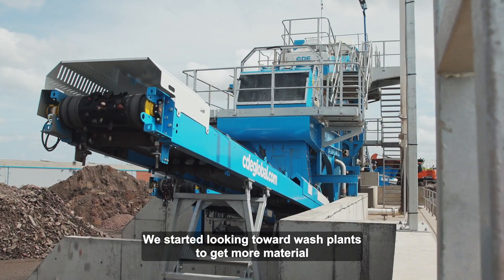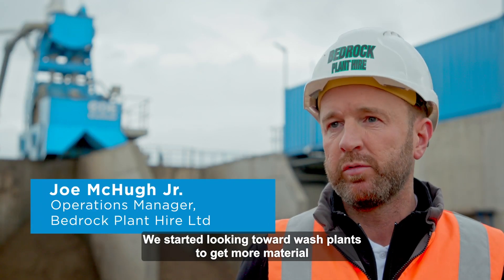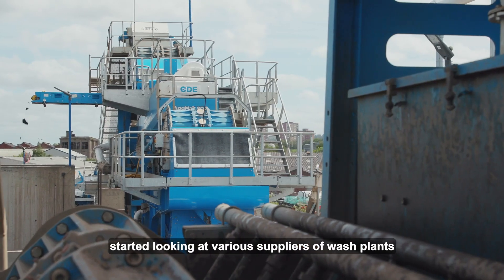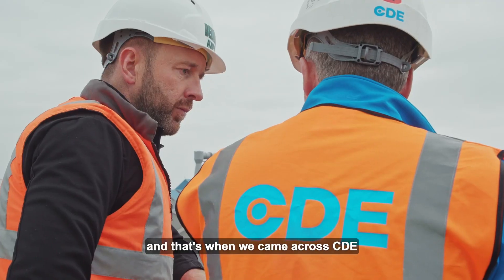We started looking towards wash plants to get more material, more product out of the material that was coming in. That's when we started looking at various suppliers of wash plants and that's when we came across CDE.